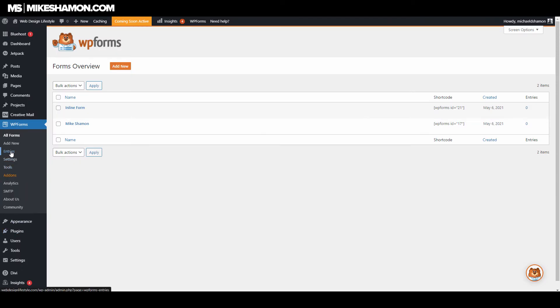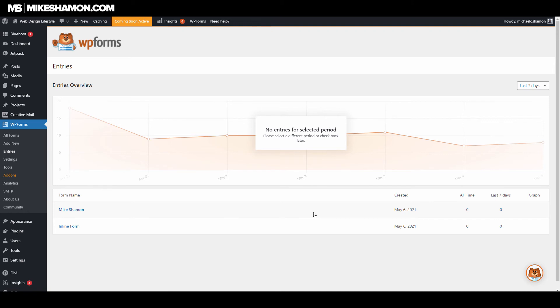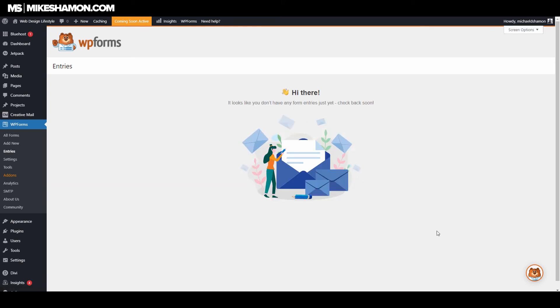One other thing I meant to mention: it saves form entries to the backend. Once somebody enters their information and hits submit, the entries are saved and you can click on the form name to check out the entries for that particular form.